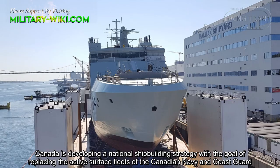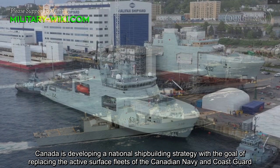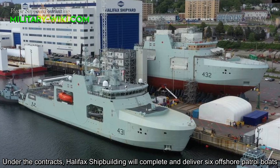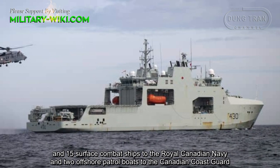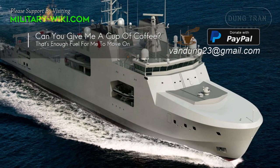Canada is developing a national shipbuilding strategy with the goal of replacing the active surface fleets of the Canadian Navy and Coast Guard. Under the contracts, Halifax Shipbuilding will complete and deliver 6 offshore patrol ships and 15 surface combat ships to the Royal Canadian Navy, and 2 offshore patrol ships to the Canadian Coast Guard.